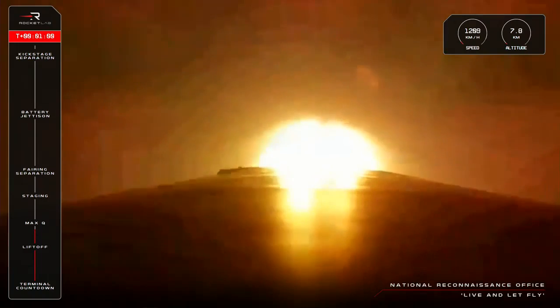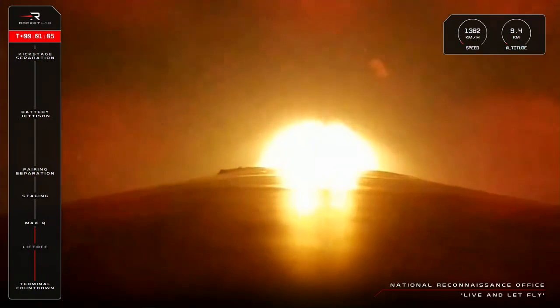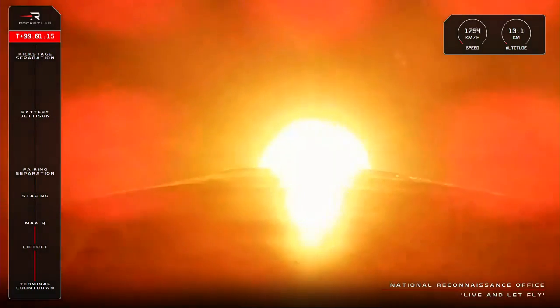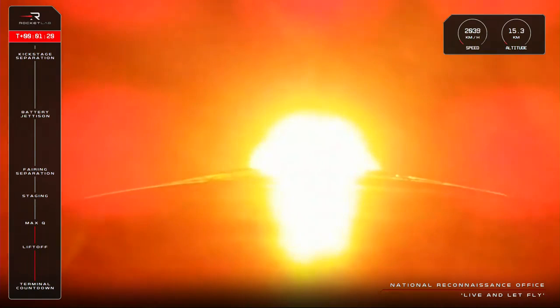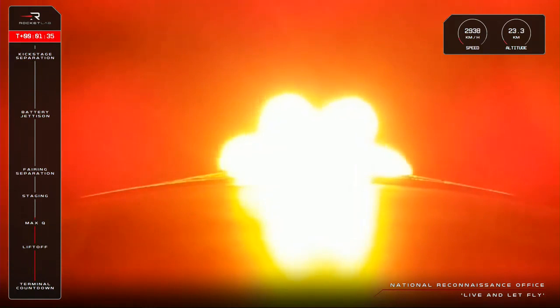Vehicle is supersonic. Approaching Max-Q. Max-Q. With Electron clear through Max-Q, all is looking nominal at now 1 minute and 26 seconds into flight. The rocket is now over 20 kilometers in altitude and moving at over 2,800 kilometers an hour.